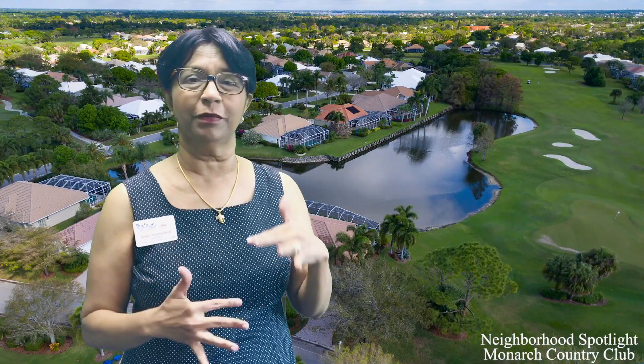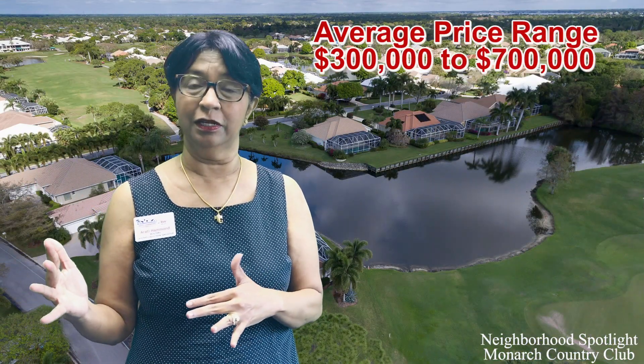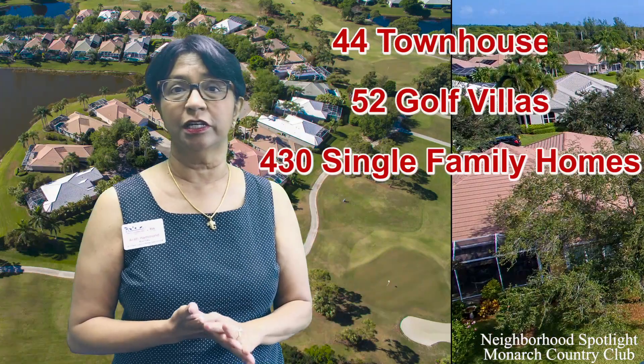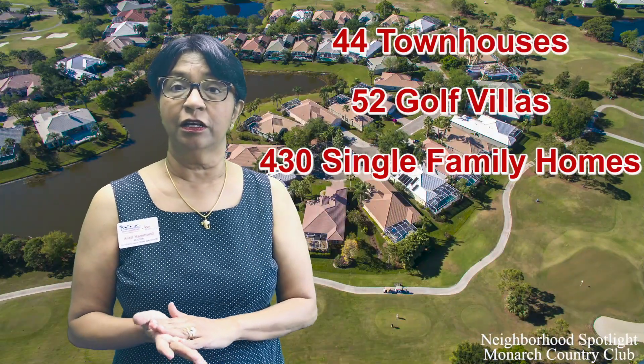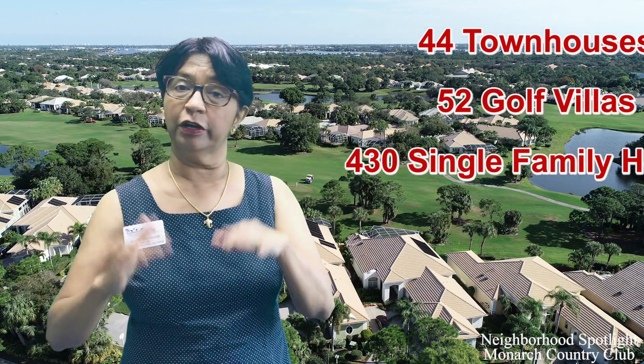As far as the homes go in Monarch, they range from around $300,000 to about $700,000. The reason for such a wide range is because you have townhouses, villas, independent single family, and big custom homes — so they come in all different categories, floor plans, and price ranges.